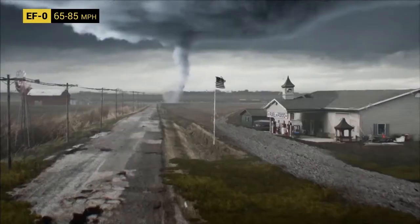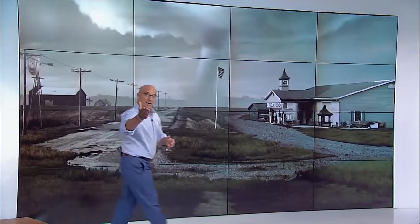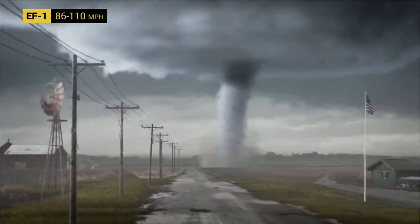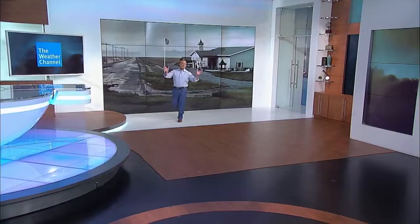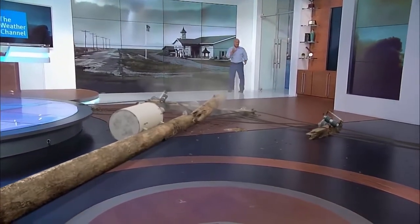EF-0 damage is tree branches thrown around, some roof shingles peeled back. But hold on — let's look at this tornado. It's going from more of a rope now to a much thicker, much wider tornado. It looks more like a stovepipe now — it's called stovepipe because it resembles one. This can produce EF-1 damage potentially, with 86 to 110 mile per hour winds. Mobile homes can be flipped or rolled, roofs severely damaged, and there can be extensive power outages.